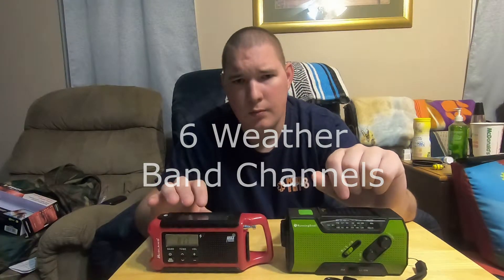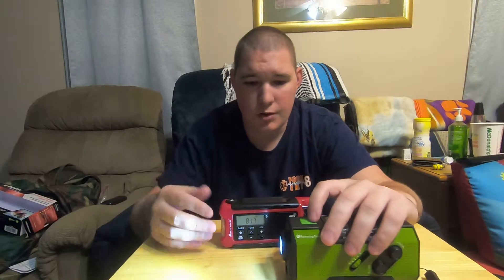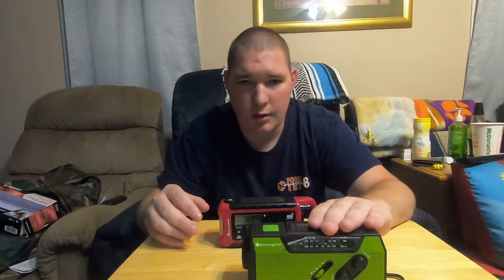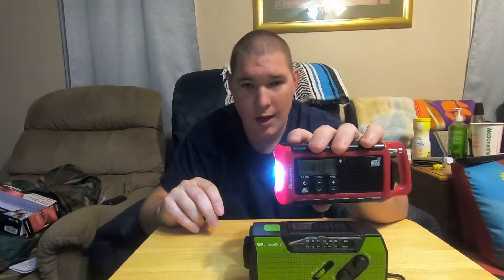Both radios offer flashlights. The Running Snail's is zoomable just by twisting the front — single click on and off. The Midland is a three-mode flashlight: low, high, and then SOS.